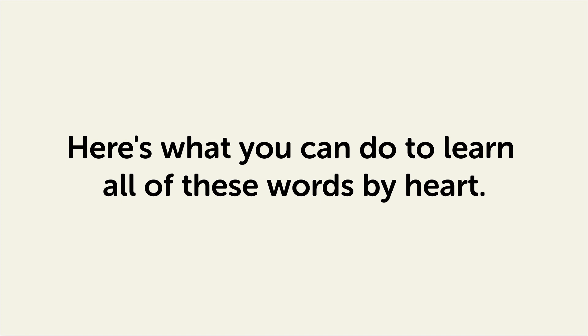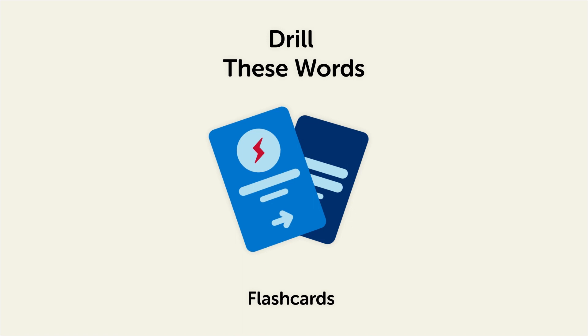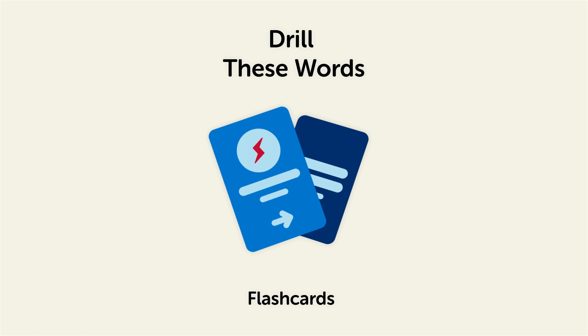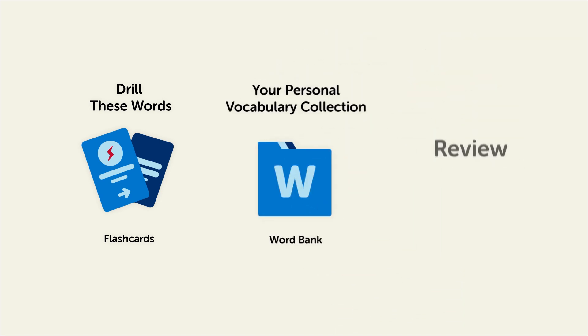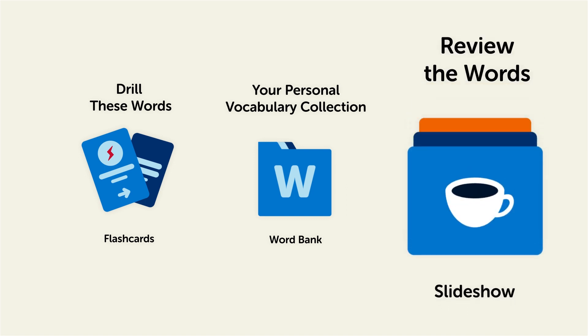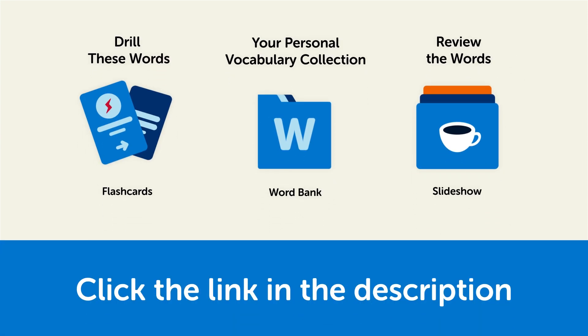Here's what you can do to learn all of these words by heart. Drill these words with our spaced repetition flashcards, which will help cement these words into your long-term memory. Save them to the Word Bank — your personal vocabulary collection — where you can print out your own study sheets. Or review the words with our looped vocabulary slideshow and play it until you know all of the words. Click the link in the description right now and sign up for your free lifetime account to get these lessons and study tools.